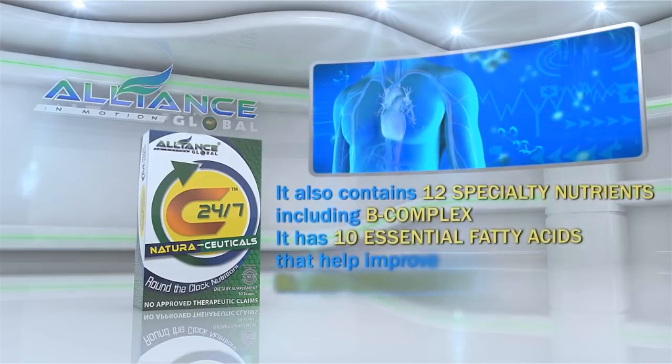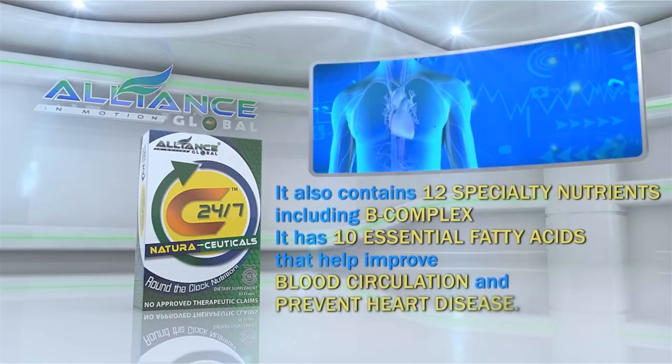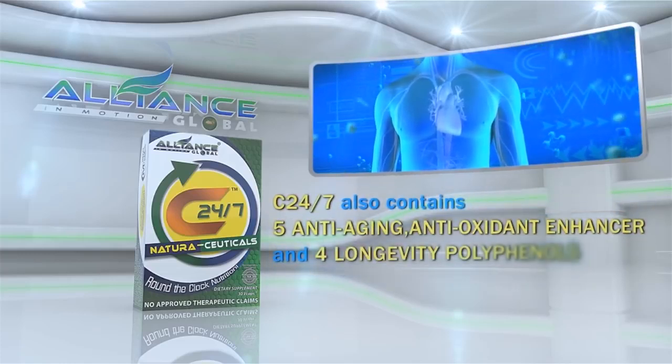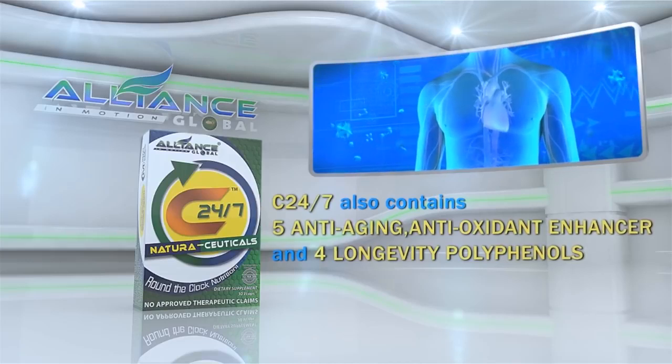It has 10 essential fatty acids that help improve blood circulation and prevent heart disease. C247 also contains 5 anti-aging antioxidant enhancers and 4 longevity polyphenols.